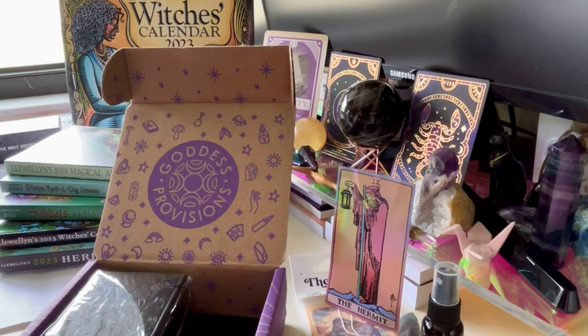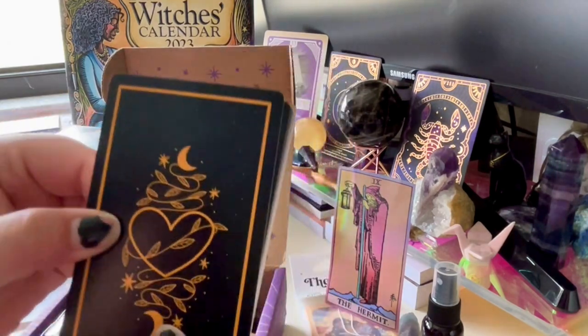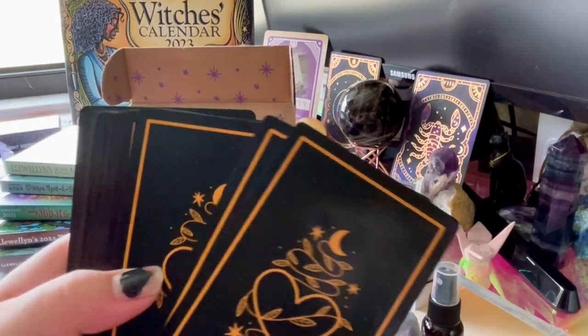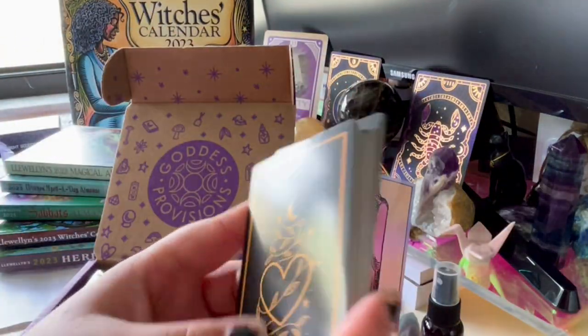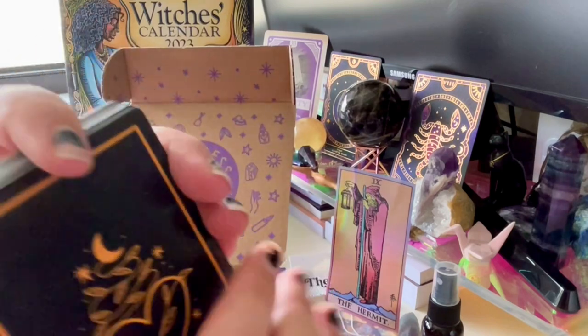This is a lot — 22 cards. Some small oracle decks already have this many. The back is a nice gold, not shiny, just regular printed gold. It's really pretty.